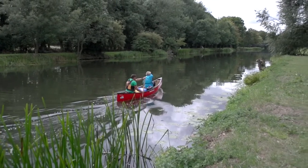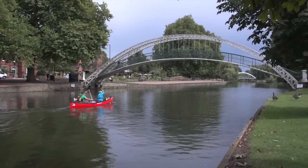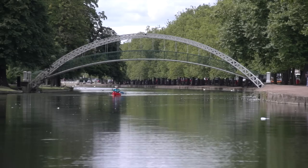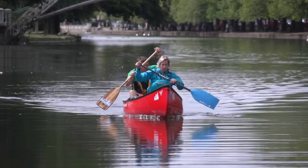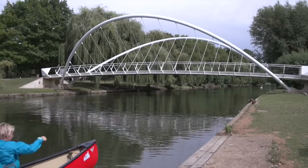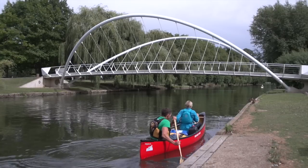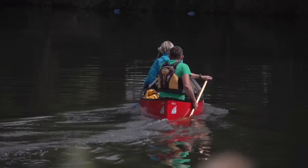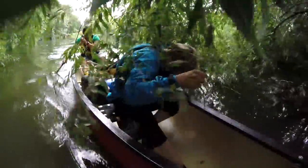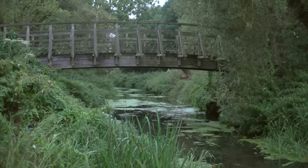Before long we were approaching Bedford itself, and once in the town the riverside area was really nice, with a tree-lined paved bank, two very distinctive bridges, and a large park on the right. We portaged near the second bridge to drop down onto the lower stretches of the river. Once back on the water, the river reverted to its more natural state and as we progressed it narrowed, bringing us to the tributary that led to the campsite.